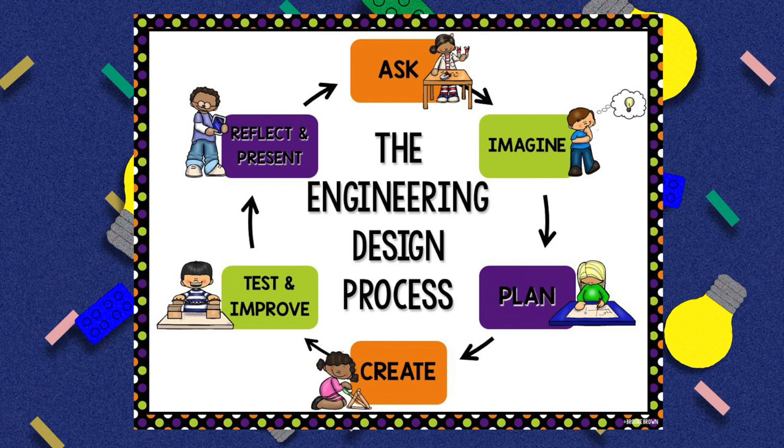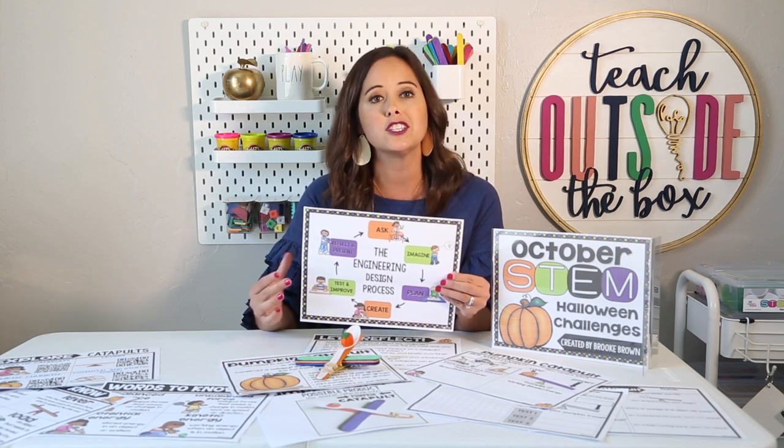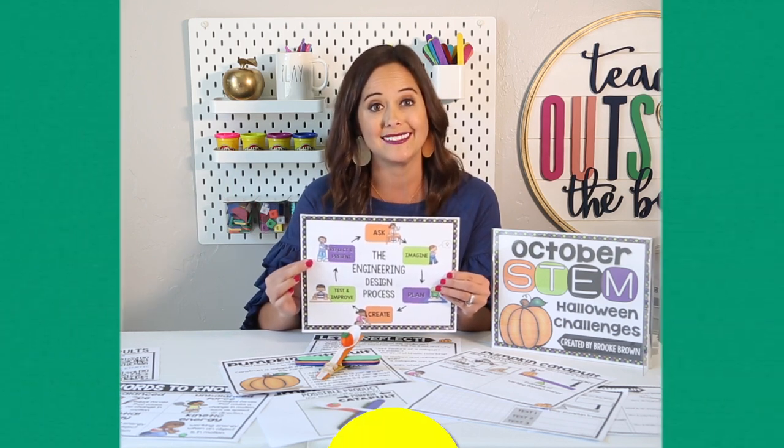You're really going to want to give your kids as much time as possible in the create and test phases. In the test and improve phase, your kids are going to measure how far their pumpkin catapults travel. At the very end, we are going to reflect and present — bring them back together as a whole class to share their findings, talk about what worked and what didn't, and discuss what improvements they might make for next time.